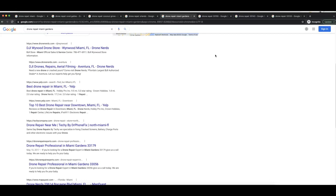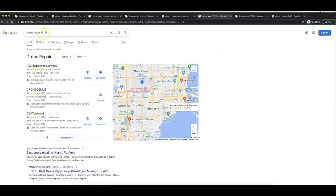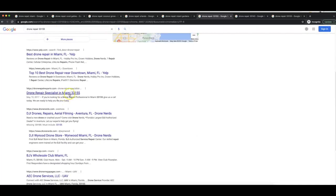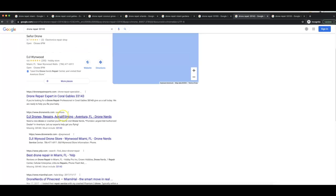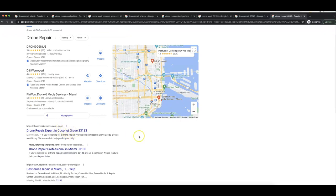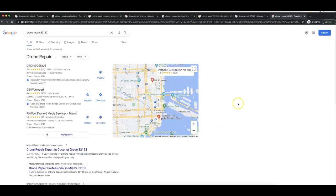We have the biggest global database built into Zerp so that you can truly get page one rankings for anywhere in the world. Here is 'drone repair 33155' — one of the zip codes in Miami — my site is here. Zip code 33143, my site is at the top. Zip code 33133, also at the top. Again, I'm ranking for every single zip code with this ugly demo site that only took me about five minutes of effort to put together, and Zerp did all the rest for me.